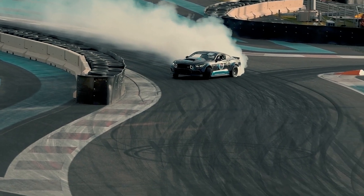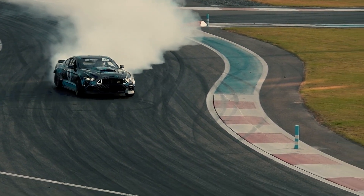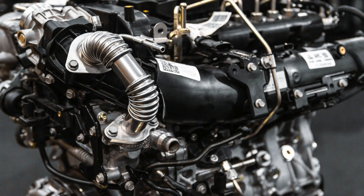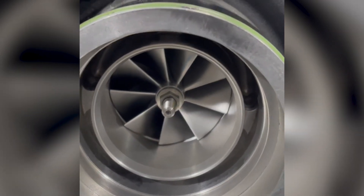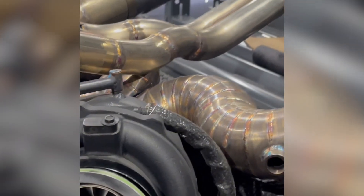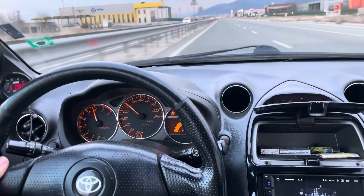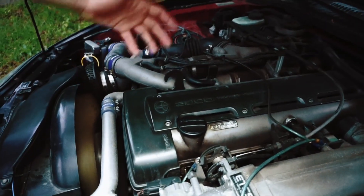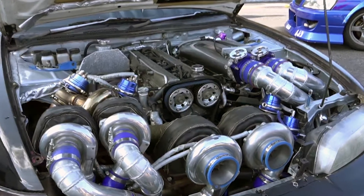Full Race Motorsports ran simulations on a 2.3-liter EcoBoost engine and found twin scroll setups kept exhaust gas velocity within 4% variation between runners, while single scroll designs had up to 15% variation — meaning wasted energy. D-Sport ran acceleration tests with a 2.4-liter Nissan using twin scroll turbos and found it was 0.49 seconds faster from 45 to 80 mph compared to a single scroll setup — nearly three car lengths in a race. The twin scroll also hit peak boost 400 RPM lower, making the engine feel bigger than it actually was.